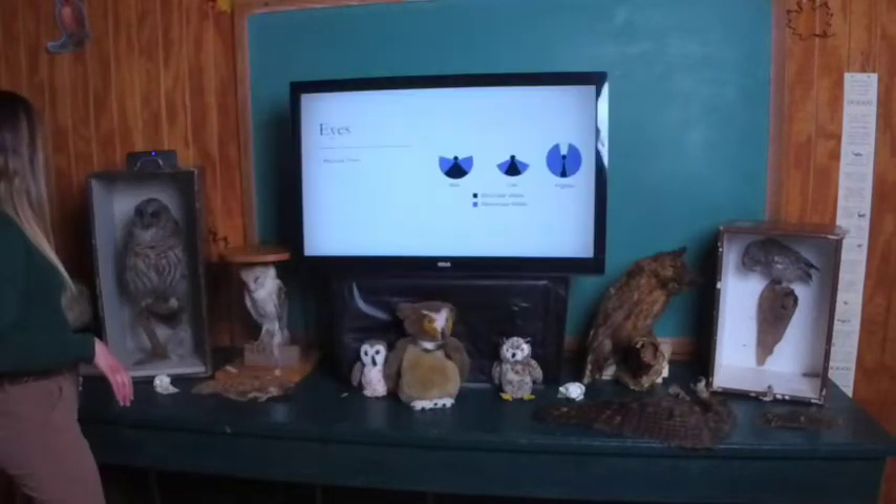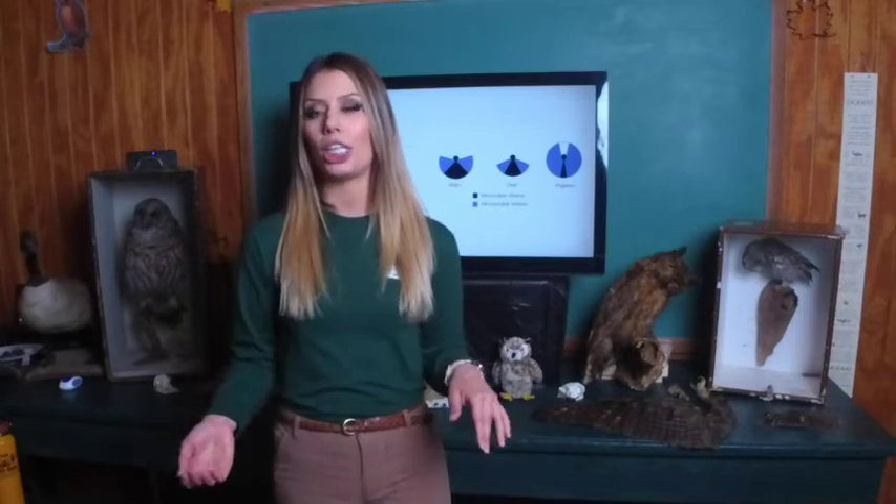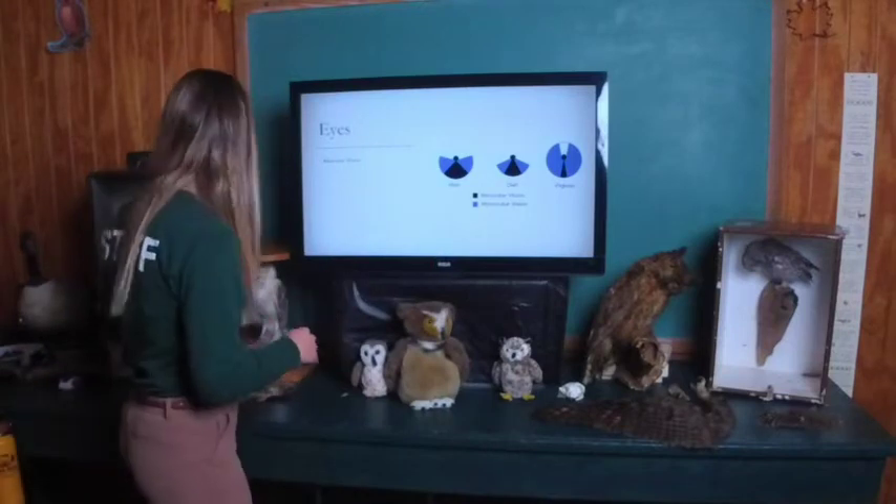The first thing that's really cool about owls is that they are nocturnal, which means that they come out at night. This is true for most owl species with some exceptions. Because they're nocturnal, they need to have some adaptations in terms of their eyesight that allows them to fly through the forest without smacking into a tree.